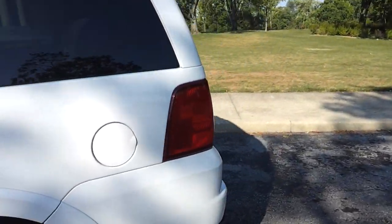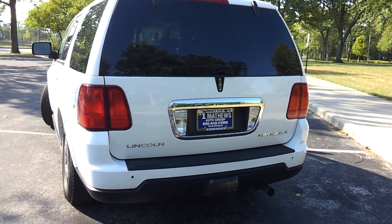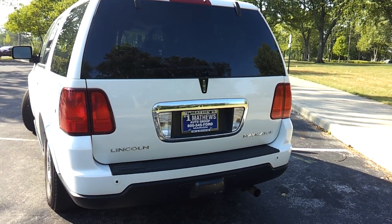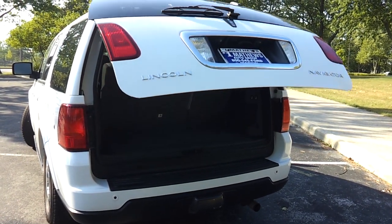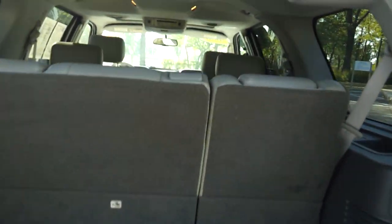Let's take a look at the back end — a very nice, stylish rear end. It does have the power deployable lift gate, revealing three rows of passenger seating.